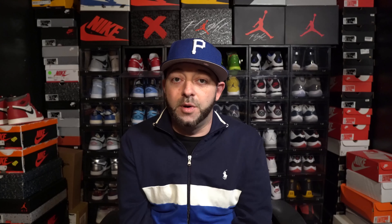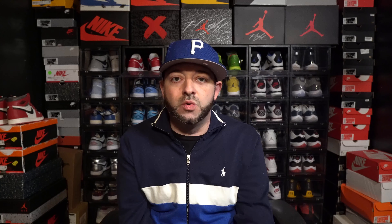For the final Air Jordan 1 of 2022, we're getting this Gorge Green colorway. Personally I really like this a lot, but it does look a lot like the Japan joints and the Bordeaux joints that dropped in years past. The thing about this sneaker is people either like this specific color-blocking scheme or they absolutely hate it — there's really no middle ground with this one. Personally I like it and I'm actually going to be trying to cop it.